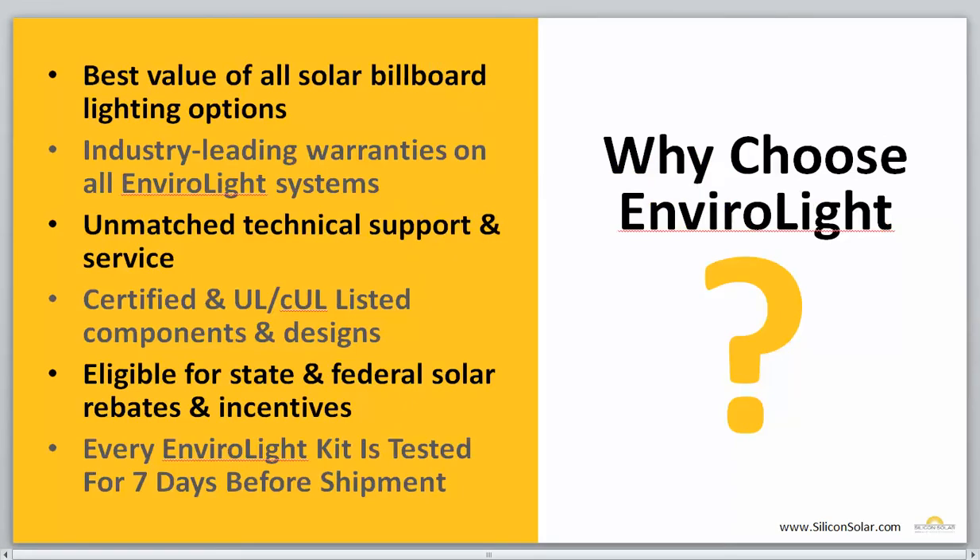So why would you want to choose an EnviroLight system from Silicon Solar? Well, there are a few reasons. First of all, for the best value of all solar billboard lighting options, we offer industry-leading warranties on every single EnviroLight system we sell. We have unmatched technical support and customer service. All of our components are certified and UL, CUL listed. Everything that we sell is eligible for state and federal solar rebates and incentives. And every EnviroLight kit is tested for seven days before shipment, so you can pretty much guarantee that when you get a system from Silicon Solar, it's going to perform exactly as we say it's going to without any hassles.